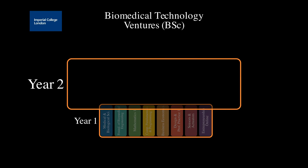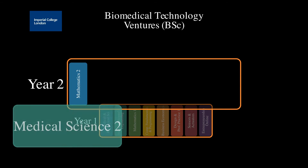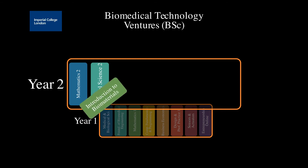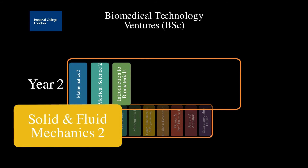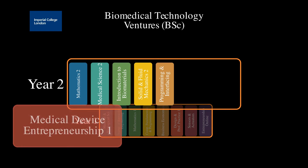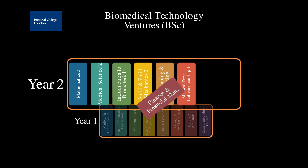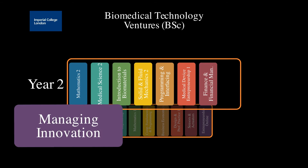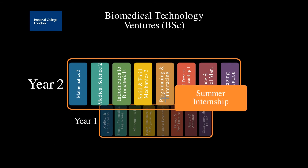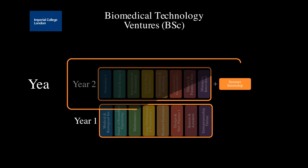In year two, we continue with the strong biomedical engineering theme and, as with our other undergraduate programs, we expect strength in mathematics. The content is oriented more towards having a physics-based flavor rather than being more molecular or genetics-based bioengineering. By including mechanics, we broaden the range of medical devices one can consider, for example around human movement. There is also a six-week summer internship program providing you with the opportunity to gain an insight into innovation in this field.